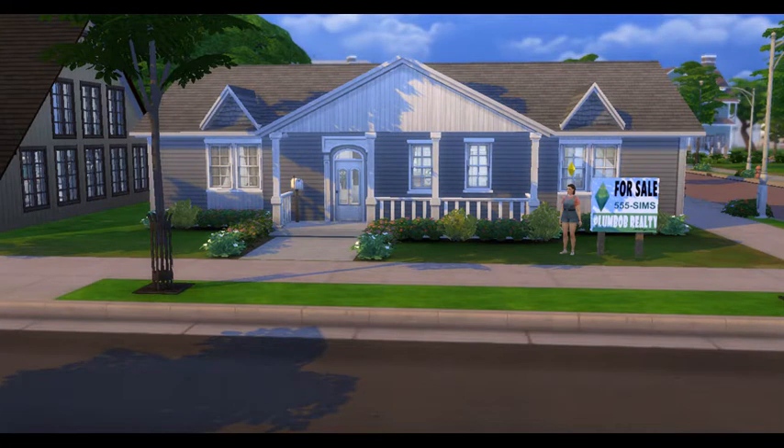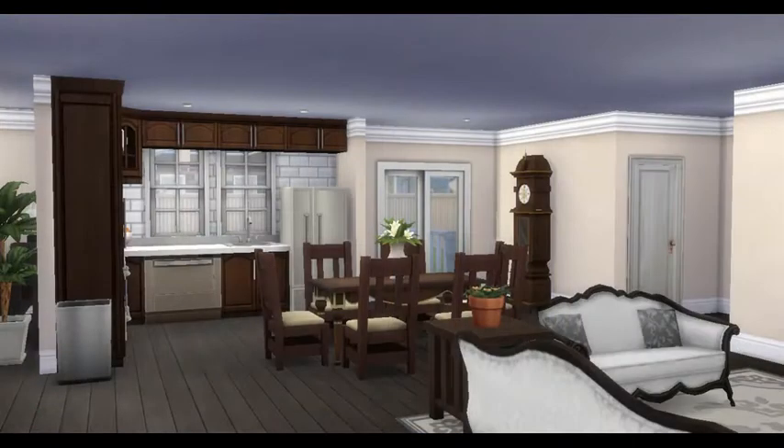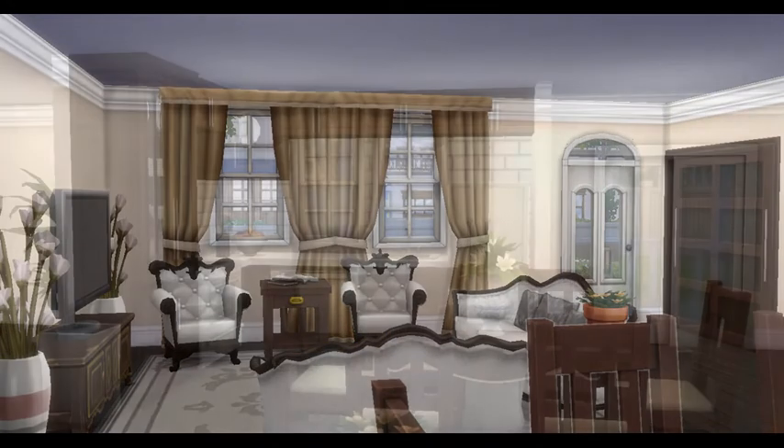Hi Zweedians, welcome back to Zweedieville! If you're new to my channel, welcome. I am Zweedie Pie, and today we are back with another home for the 'build with me' series. This is a craftsman family home with a split bedroom floor plan.